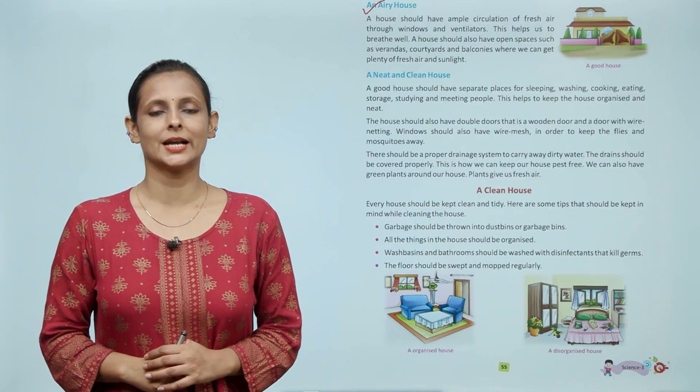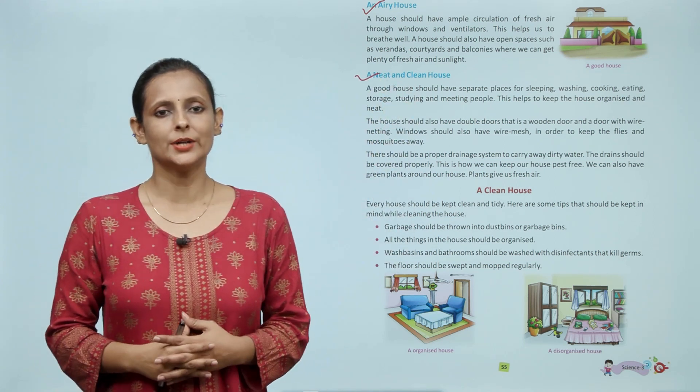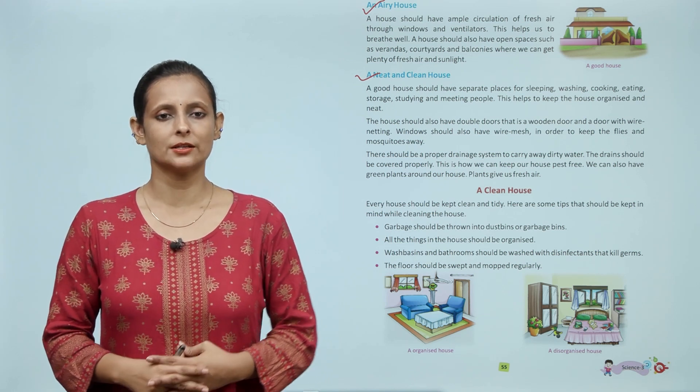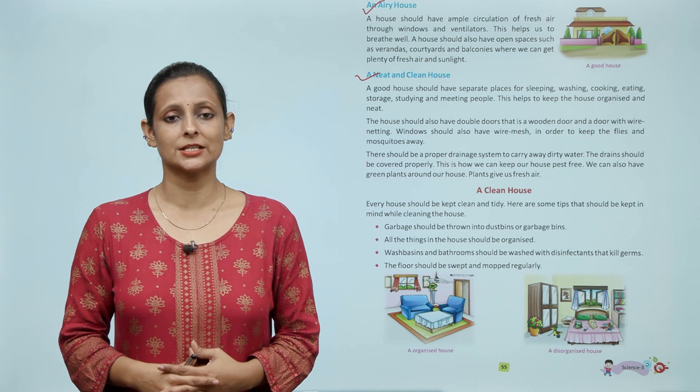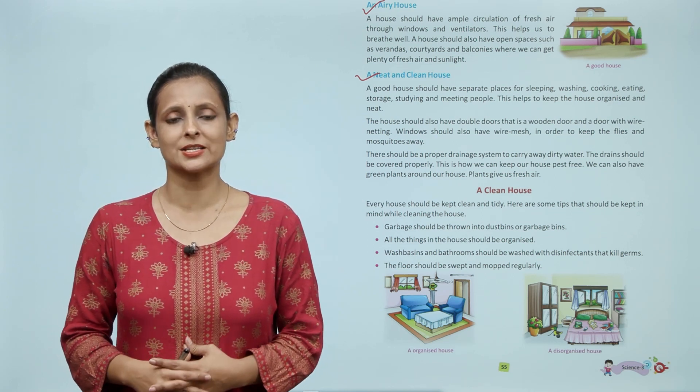A good house should have separate places for sleeping, washing, cooking, eating, storage, studying and meeting people. This helps to keep the house organized and neat.